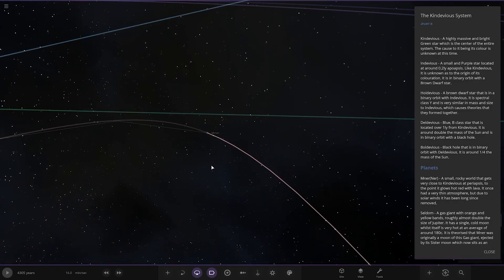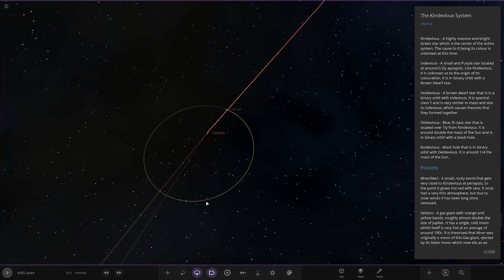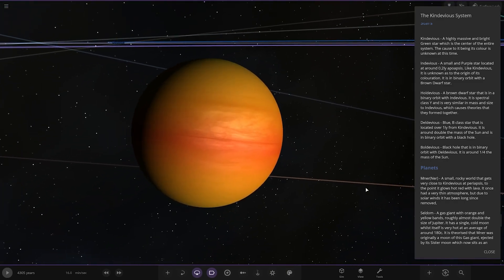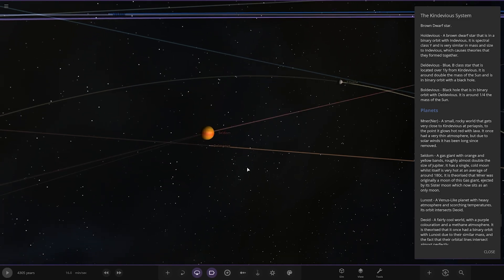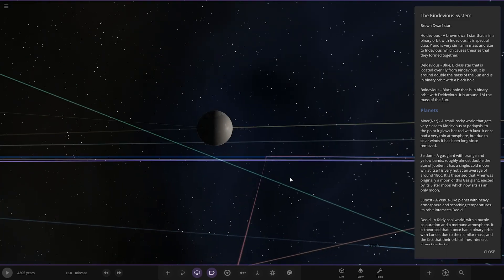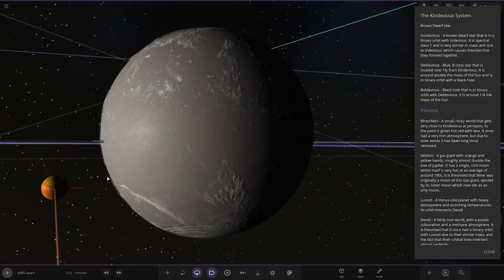Next up we've got Seldom — straight for a gas giant. A gas giant with an orange and yellow band, roughly almost double the size of Jupiter. It has a single cold moon, whilst itself is very hot on an average of 180 degrees. It is theorized that Nir was originally a moon of this gas giant, ejected by its sister moon, and now sits as the only moon.